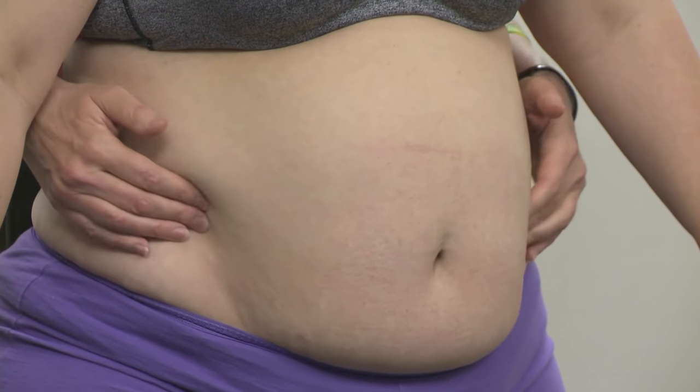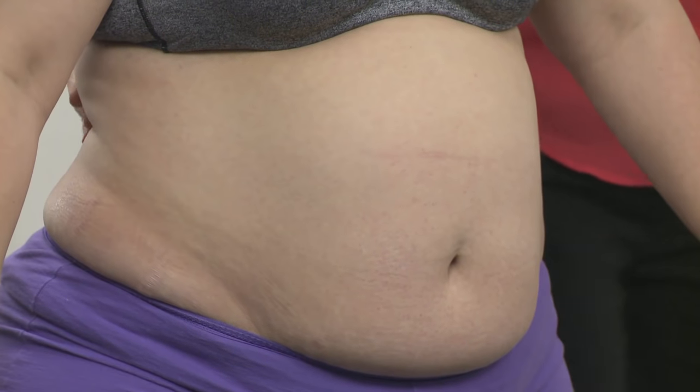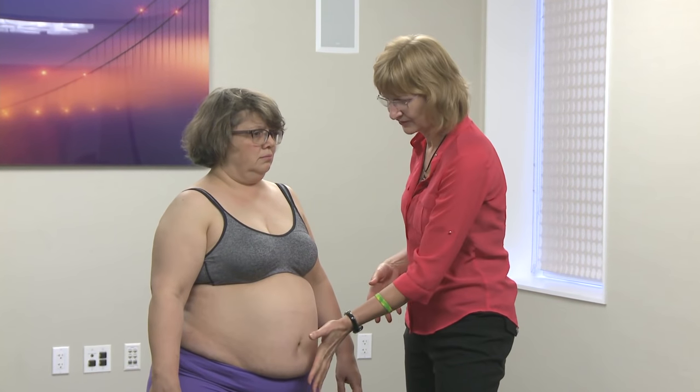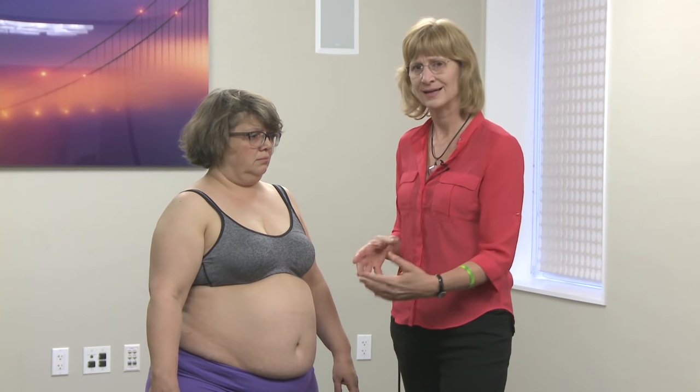She has a larger abdomen, and one thing you can see in women with lipedema as they develop metabolic syndrome is that their abdomens become larger. This does not mean she doesn't have lipedema — it means she's developing the metabolic consequences that can happen in lipedema. Because I can feel lipedema tissue here, that suggests I'll find lipedema tissue on the lower body too.